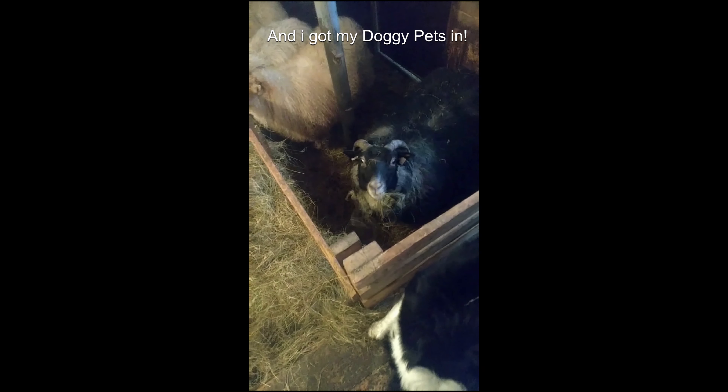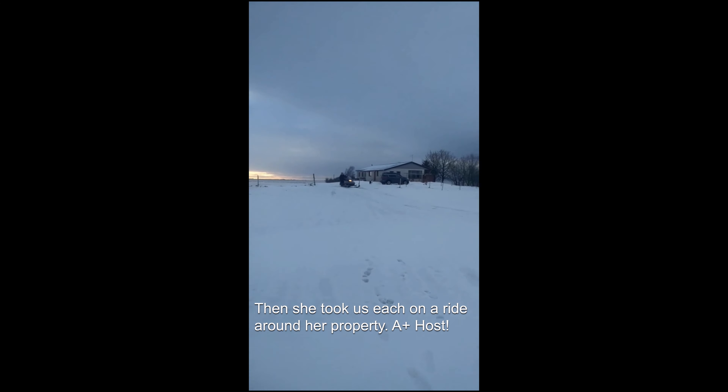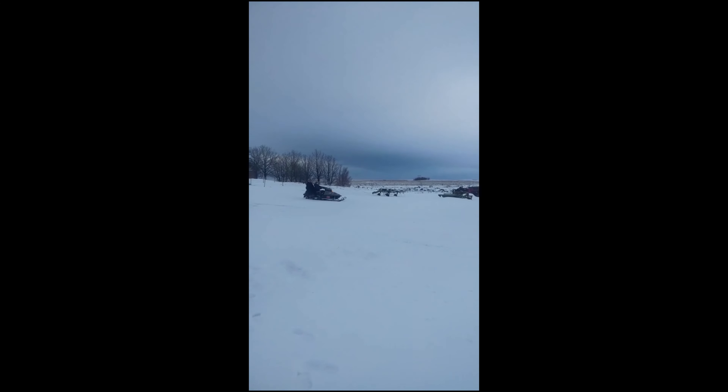The Airbnb host in Reykjavík had a sheep farm with many horses. She provided us with a complimentary breakfast and we fed her livestock. Afterwards she gave us each a ride on a snowmobile, racing along at 80 miles per hour. I was holding on to her waist like my life depended on it.